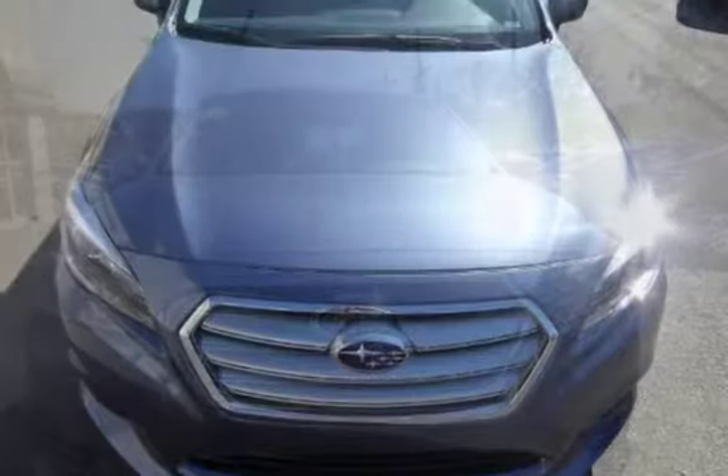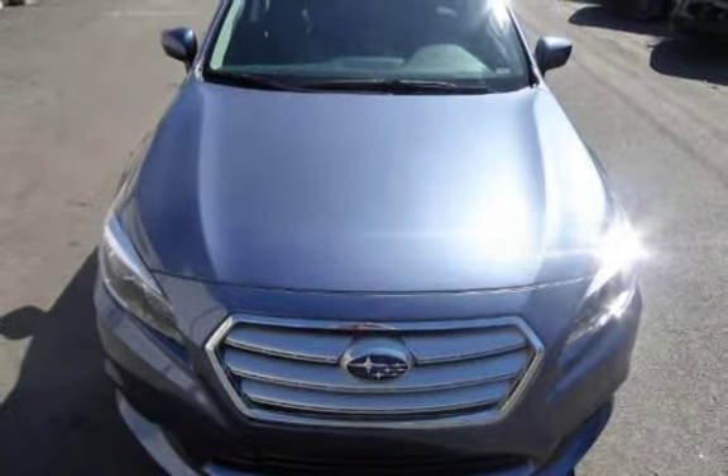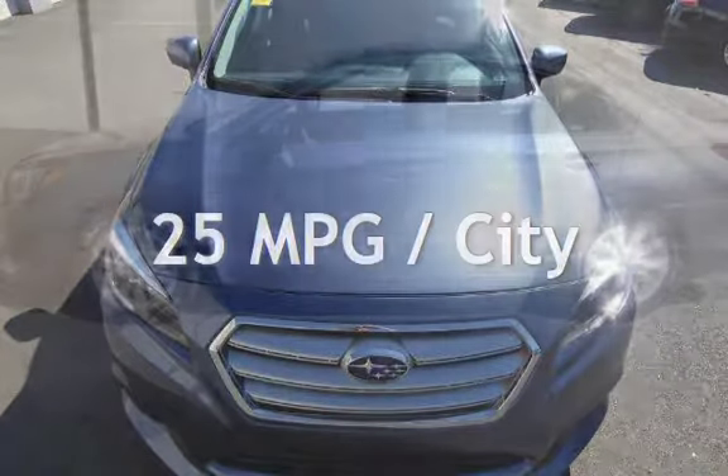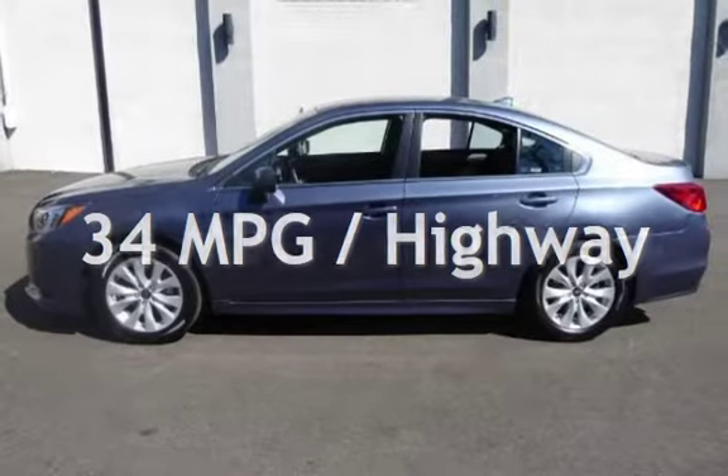This Subaru is a steal with less than 7,000 miles on the odometer. Estimated fuel economy for this vehicle is 25 miles per gallon in the city and 34 miles per gallon on the highway.